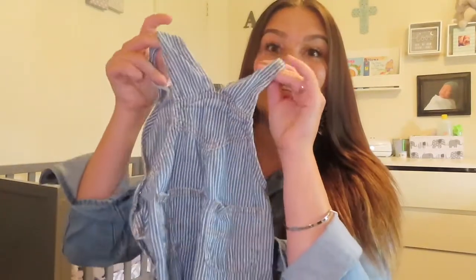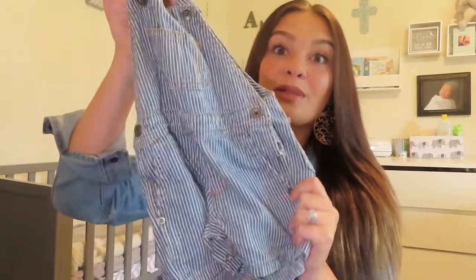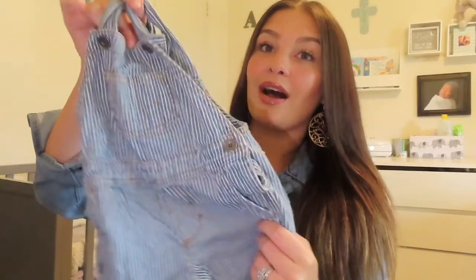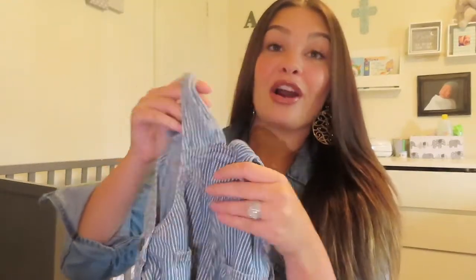The next thing I wanted to show you guys is this little baby romper that I got from the Children's Place. This was supposed to be $21 and I got it for $7. They are having a humongous sale right now — everything is 65 to 75% off. It's actually been like that for the last two months and they have some really, really nice baby clothes. So if you're looking for a cheap place to buy baby clothes, I would definitely go to the Children's Place.